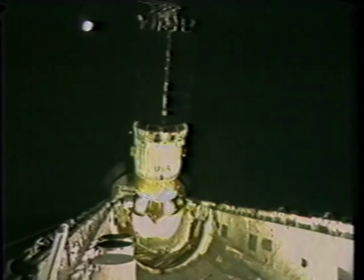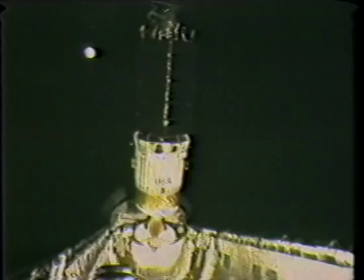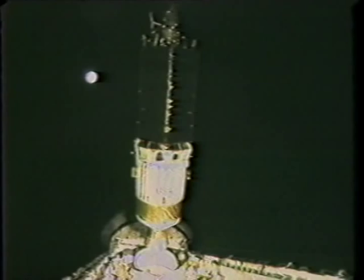Absolutely perfect deployment mechanically. It came straight out of the ASC, the airborne support equipment, with no rates — just at 0.4 tenths of a foot a second, which isn't all that fast.